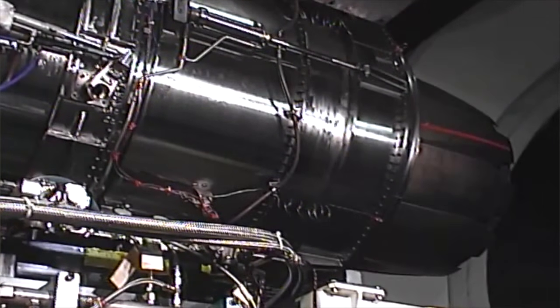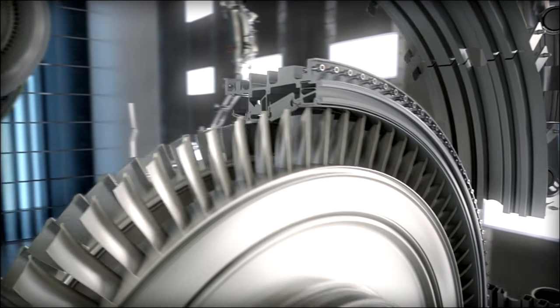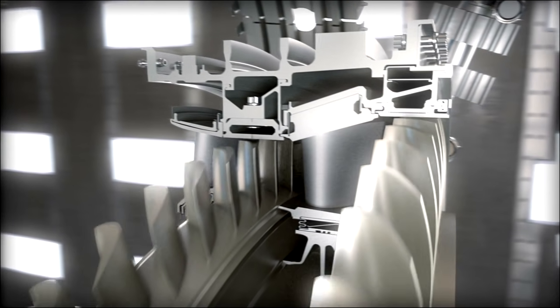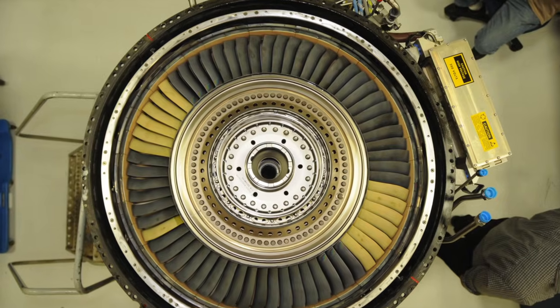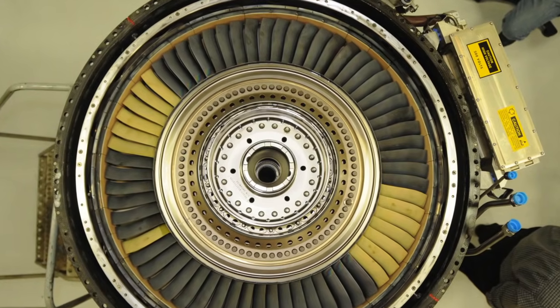In 2014, the adaptive engine accomplished yet another industry first: rotating CMC parts located in the highest-stress environment of the low-pressure turbine.